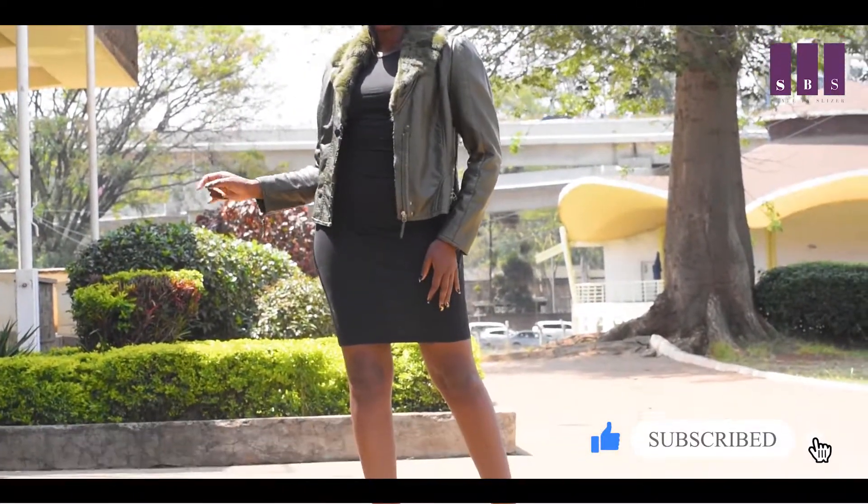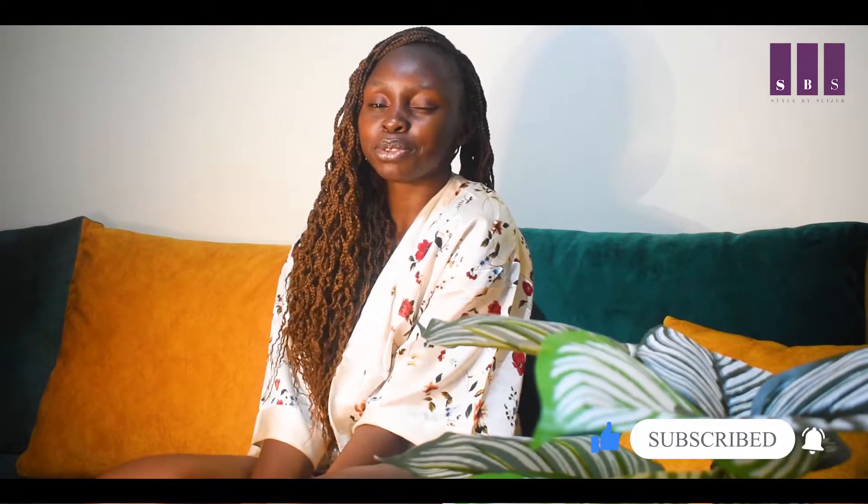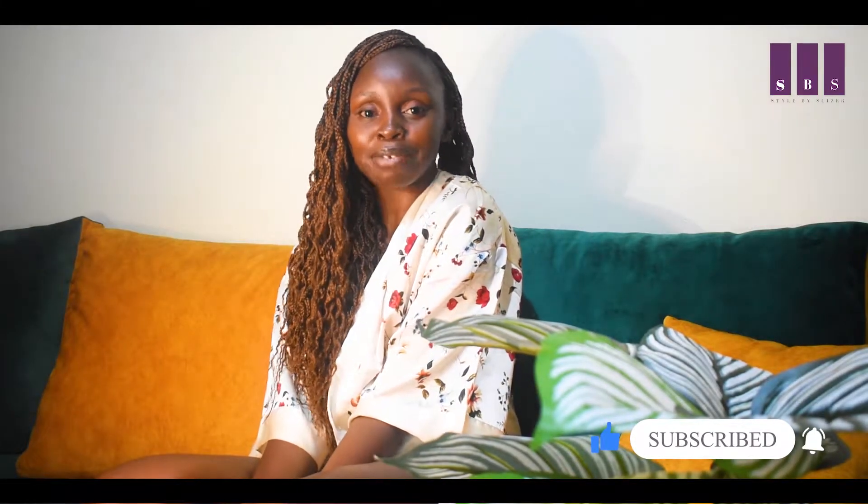Thank you so much. For those who haven't subscribed, please subscribe to my channel. For those who are subscribed, call your friends — subscribe, subscribe, subscribe! Until next time, remember: we are born to fashion this world. Peace.